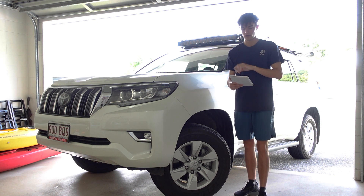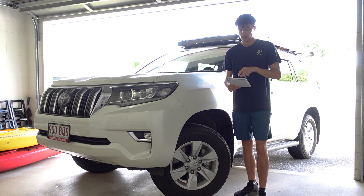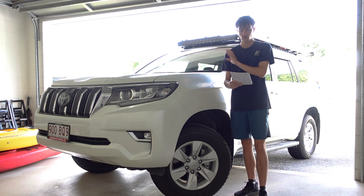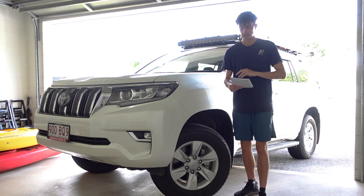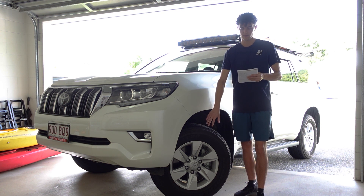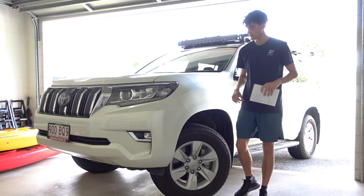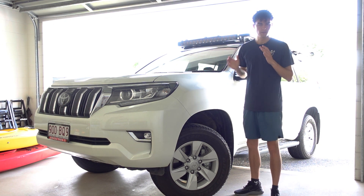To get this out of the way: the stock dimensions for the GXL Prado — which will be slightly different to the VX and Kakadu — the stock tire size is 265 width, 65 profile, R17. The rim size is 17 by 7.5 from the factory with an offset of positive 25.